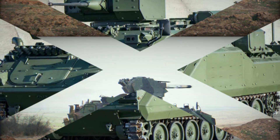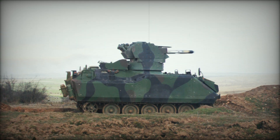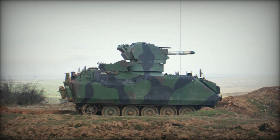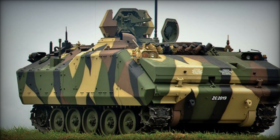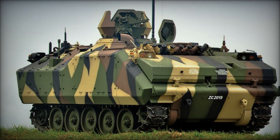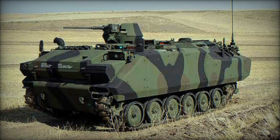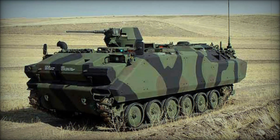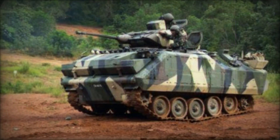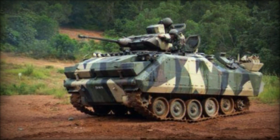Weighing in at around 15 tons, the ACV-15 is a versatile tracked vehicle capable of performing various roles in Turkish Army doctrine, from Armored Personnel Carrier (APC) to Infantry Fighting Vehicle (IFV). Measuring 17 feet in length, 9 feet in width, and 9.4 feet in height, this compact yet robust vehicle features a crew of three — driver, commander, and gunner — and can transport up to eight fully equipped infantry personnel in its rear compartment.